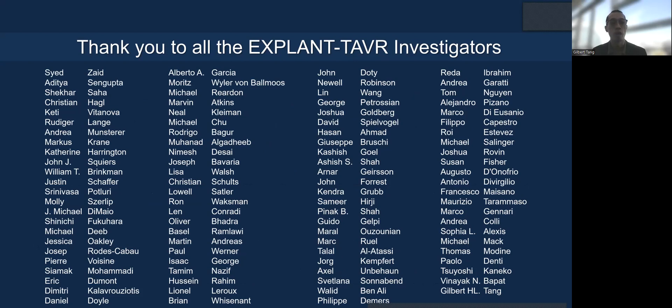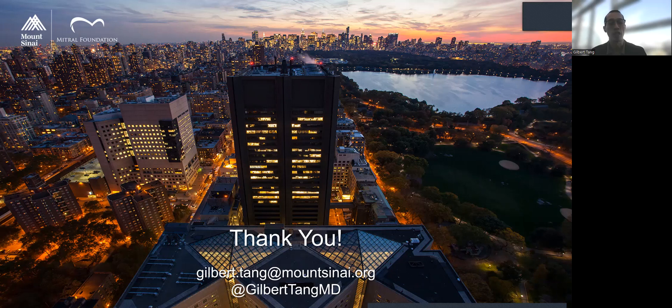I'd like to thank everyone for their contribution to this registry. Thank you very much for your attention.